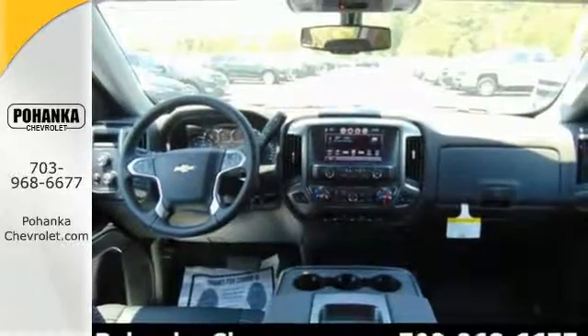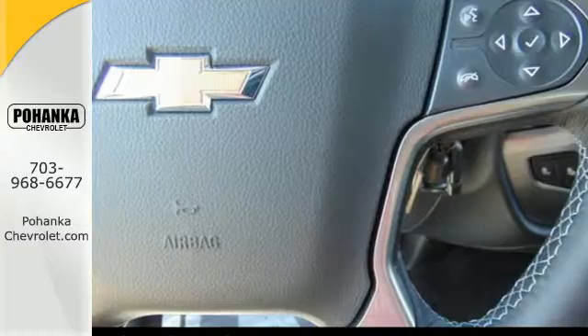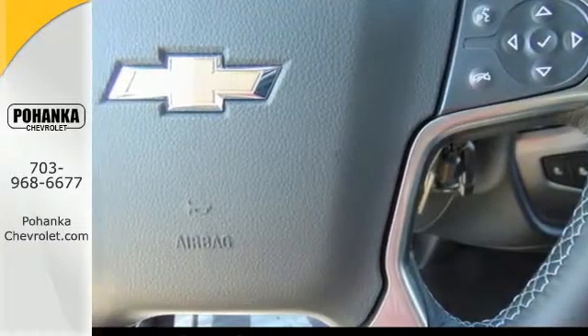Bed rail protectors help protect a cargo box that will haul the heaviest loads, and get in and out easily with a corner step rear bumper.